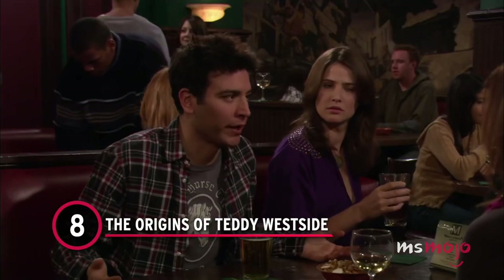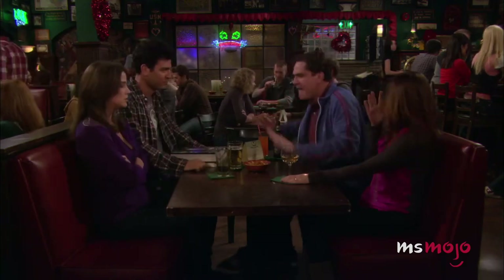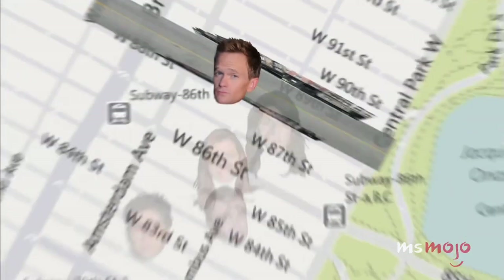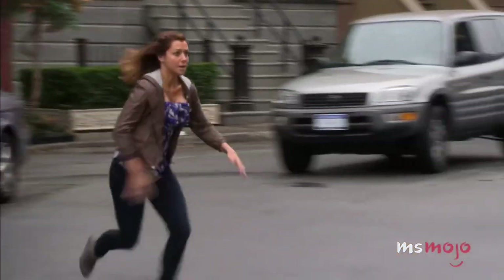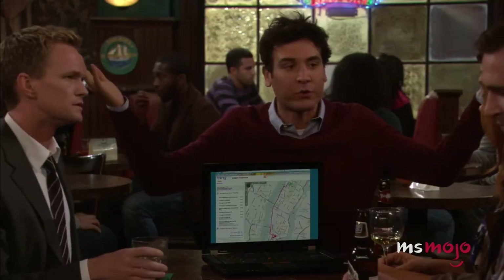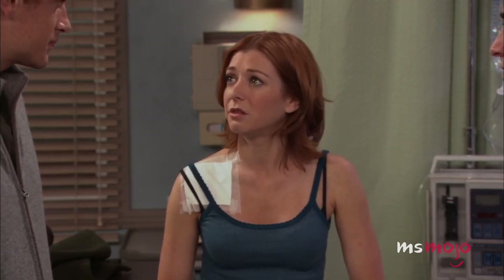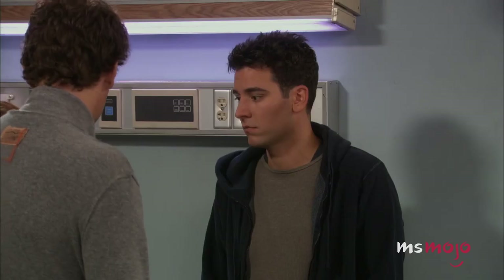Number 8: The Origins of Teddy Westside. Ted often campaigned for his friends to call him Teddy Westside with very little success. But have you ever wondered why he was so adamant about this particular nickname? As we learn from the Season 6 episode Subway Wars, Ted's apartment is located somewhere around 75th and Amsterdam on the Upper West Side. Clearly, Ted's home means so much to him that he wants to incorporate it into his nickname. The show is loosely based on creators Carter Bays' and Craig Thomas' real lives, and this address is based on their first awesomely crappy apartment after they moved to New York.